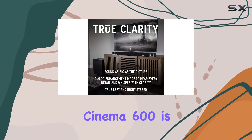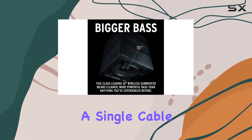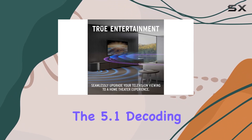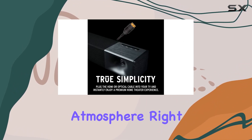Setting up the Cinema 600 is a breeze thanks to HDMI ARC technology, enabling a single cable connection and a unified remote control for seamless integration with your TV. The 5.1 decoding delivers virtualized surround sound, creating a cinematic atmosphere right in your living room.